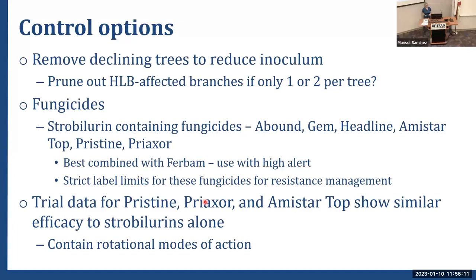Colletotrichum acutatum in strawberry took a while to develop resistance to the strobulurins, but it did eventually happen. We don't have any backups right now in citrus for this disease if we lose the strobulurins, so I will continue to evaluate new products as they become available.